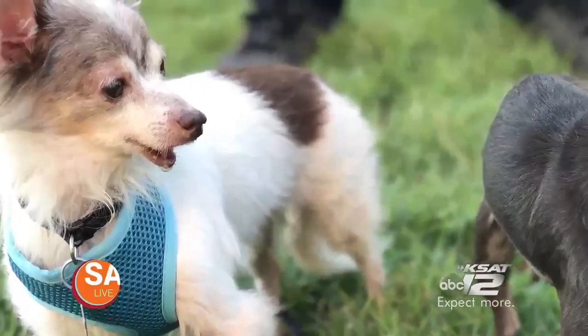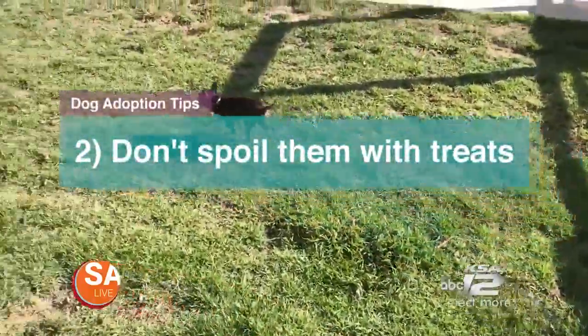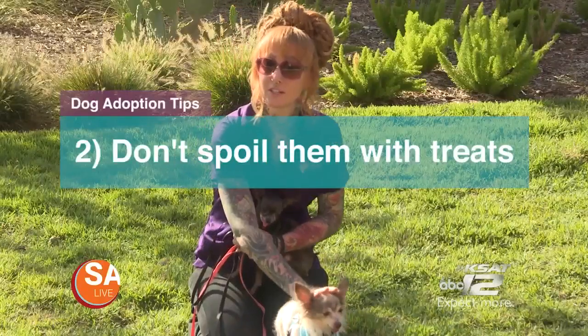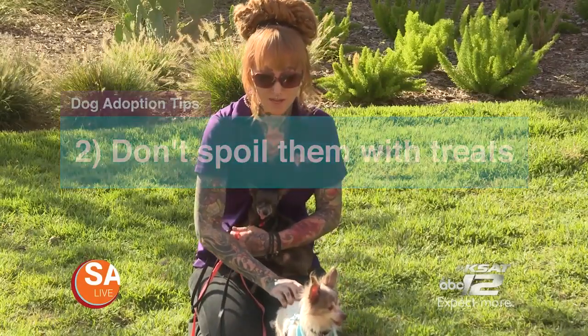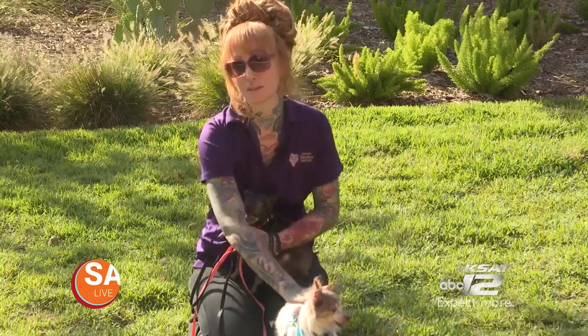Keep them in a safe place. They don't need full run of the entire house the first day they come home. Tip two is making sure not to spoil your new friend. You can give things to your dogs like green beans or carrots, but you want to keep it at a minimum, especially when they first come home, as you don't know what they were eating in the shelter before.